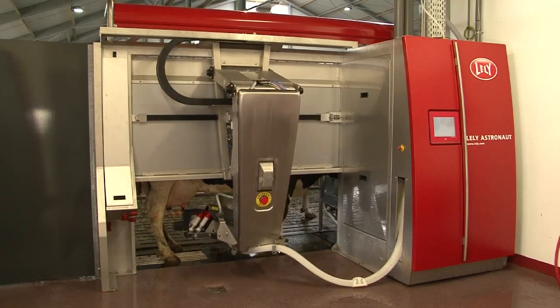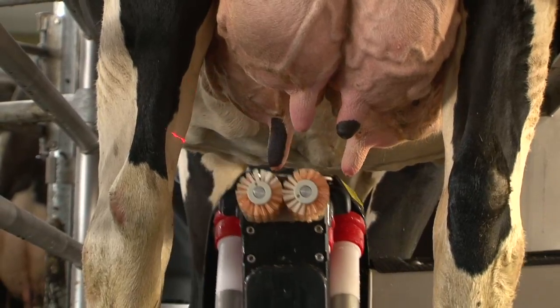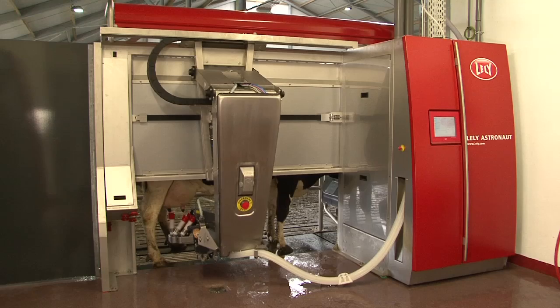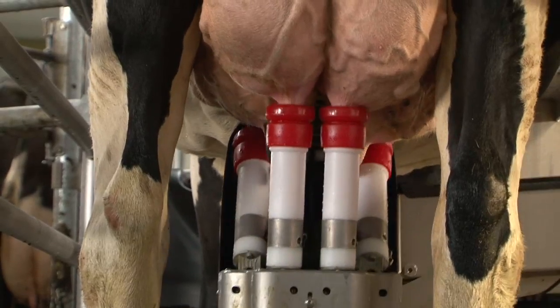To ensure optimum hygiene and stimulation, brushes are used for cleaning. Scanning and attaching takes place just as gently and fast as if the calf is looking for the teat.